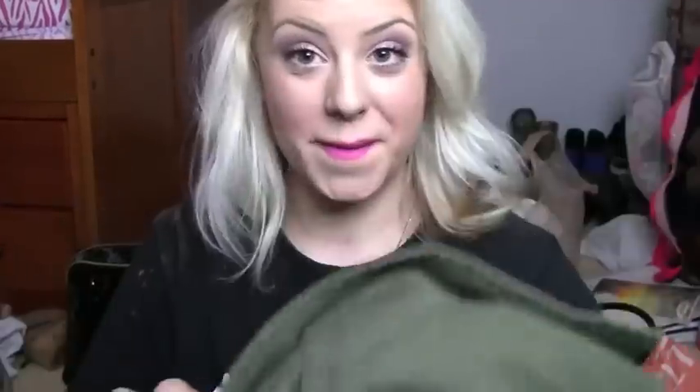Everyone's been wearing these lately. My mom thinks it makes me look like a granny, but I love it personally.